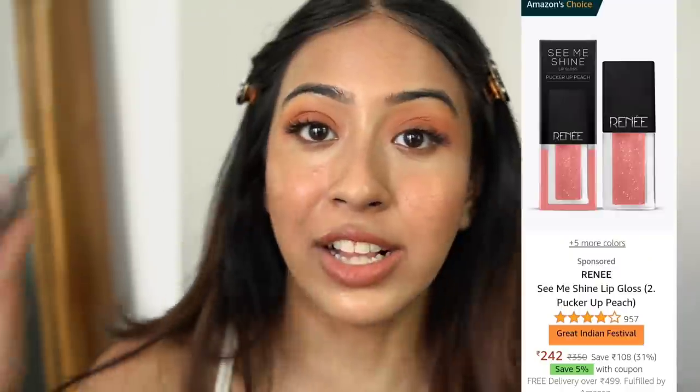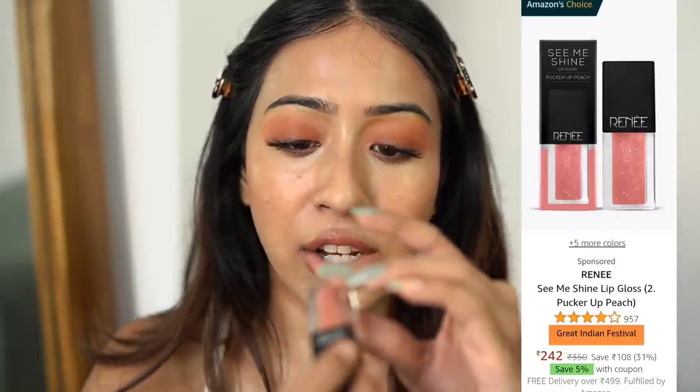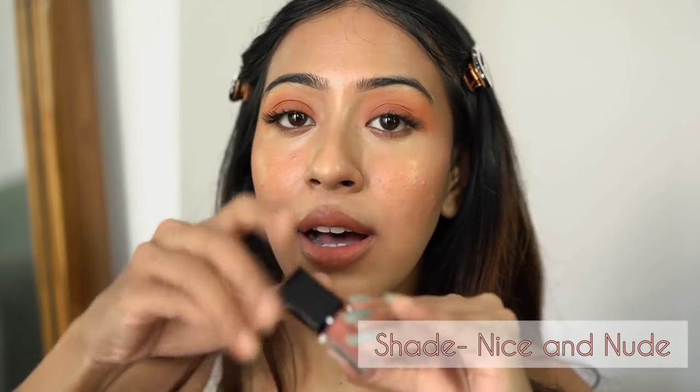I could live with this look right here, but I really want to add a gloss. I'm going to add the Renee Gloss in the shade 'Nice and Nude' just a little bit in the center. And that's it for today's look!